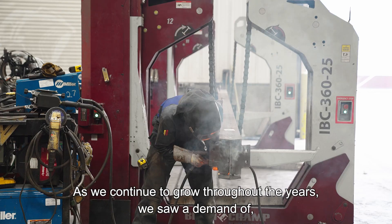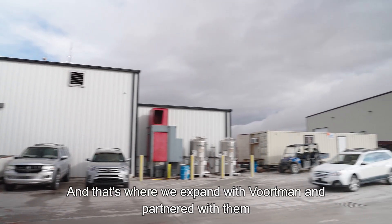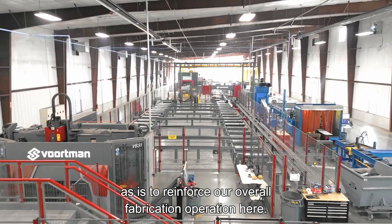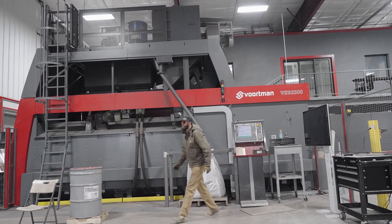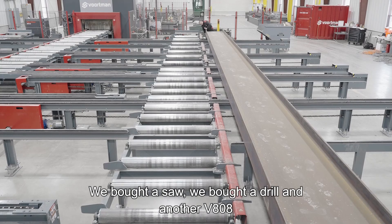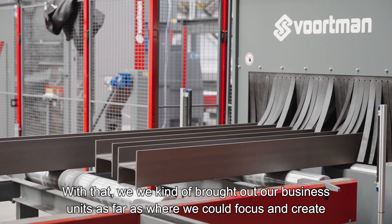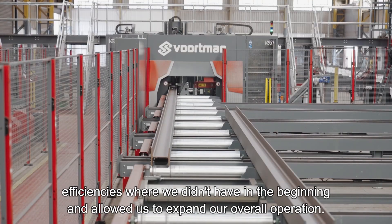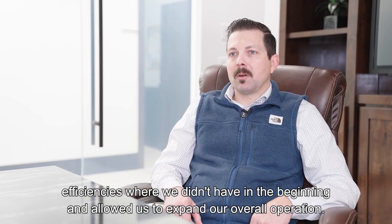As we continued to grow throughout the years, we saw a demand for increasing our technology. That's where we expanded with Vortman and partnered with them to bring in different types of equipment to reinforce our overall fabrication operation. We bought an eight-foot wide shot blaster, a saw, a drill, and another 808 to do a lot more linear products in a more efficient way. That allowed us to bring out our business units, create efficiencies we didn't have in the beginning, and expand our overall operation.